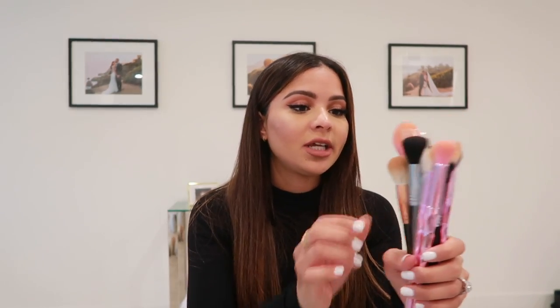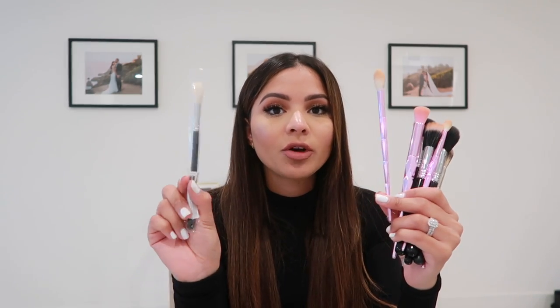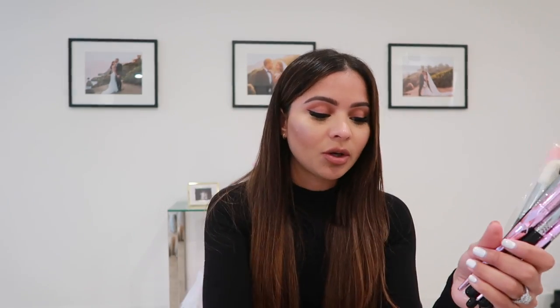These are the brushes I just cannot live without: my Sigma flat kabuki brush — amazing for foundation; the Morphe R14 brush — literally contours your face so beautifully, you need it in your collection; and the Morphe M510 highlighter brush — I went to the Morphe store just to pick up a new one because it applies highlighter so beautifully. I highly recommend it. I also have my Sigma blush brush, a Morphe powder brush, and I do have a Morphe coupon code — it's just 'diana.'